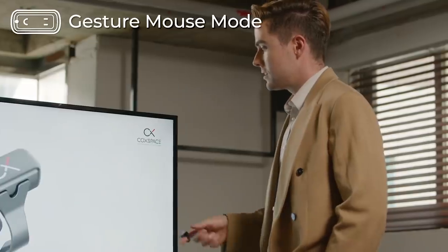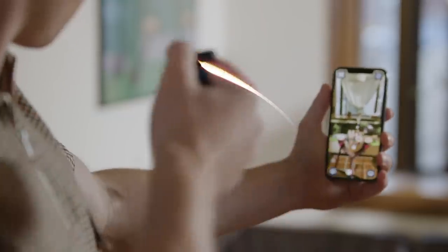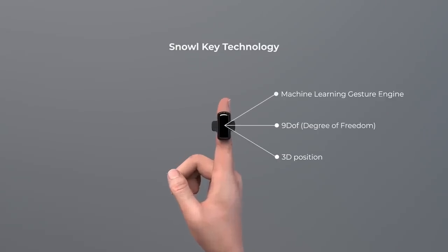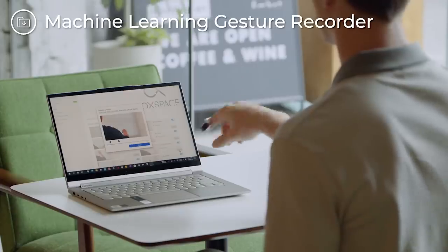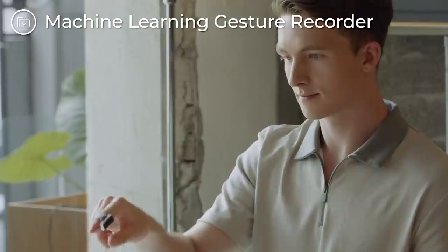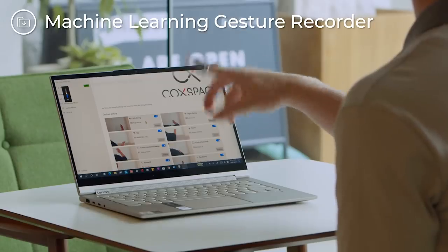Snow L is a unique device that allows you to use the touchscreen of any gadget without actually touching it. It's more convenient for gaming, delivering presentations, and controlling your TV without using a remote or getting up from the sofa. The price starts at $99.